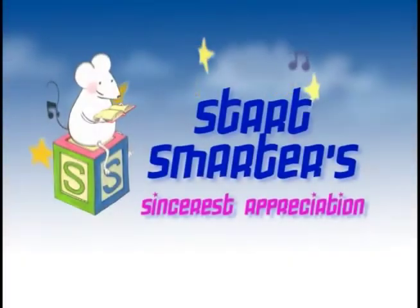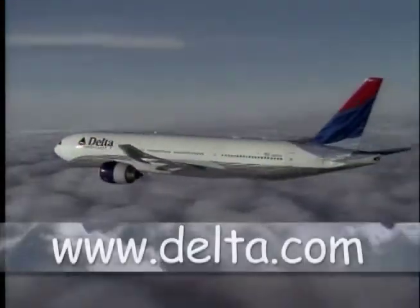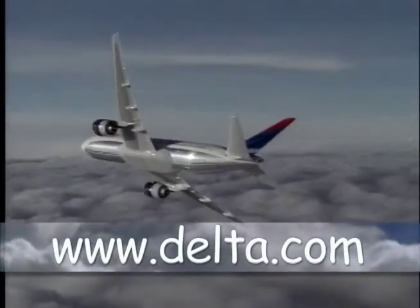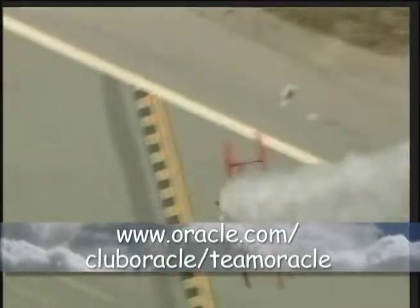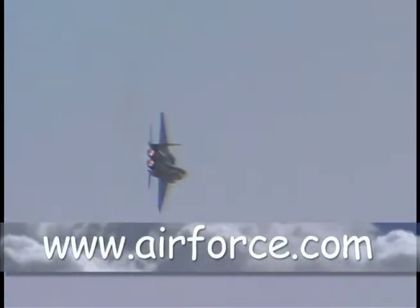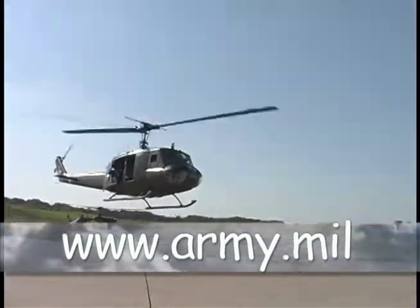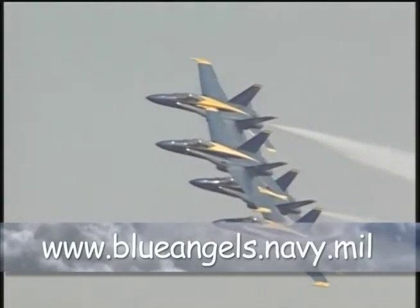Start Smarter's sincerest appreciation to Delta Airlines, Team Oracle, the United States Air Force, the United States Army, and the Navy's Blue Angels.